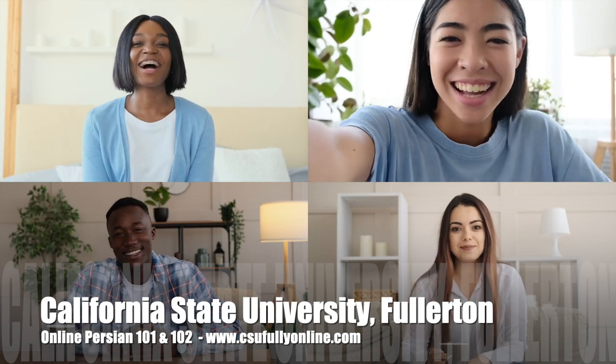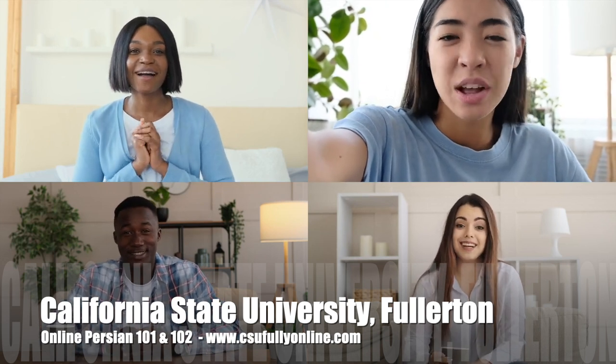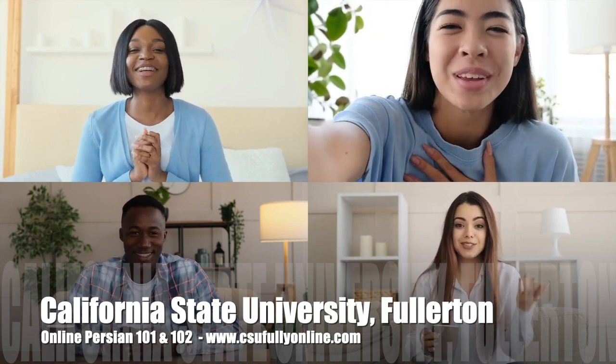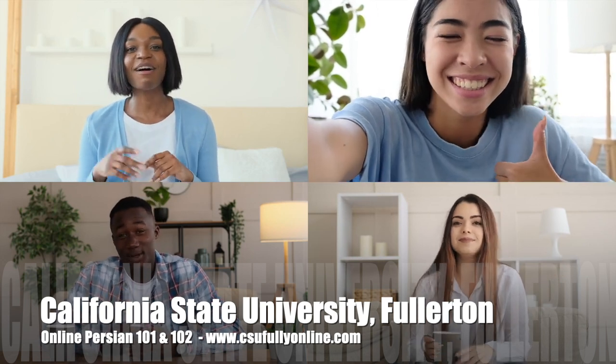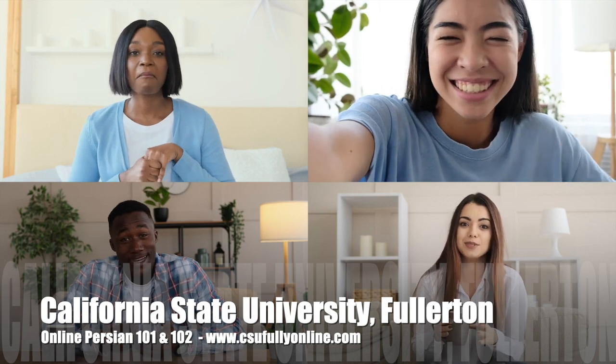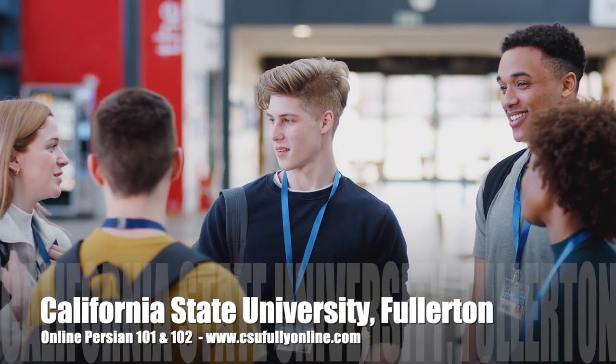California State University Fullerton offers you the opportunity to learn Persian language and meet your GE requirements from the comfort of your home with our fully online courses that adapt to your level, your availability and schedule wherever in the world you may be. You learn how to speak like a local and make real connections.